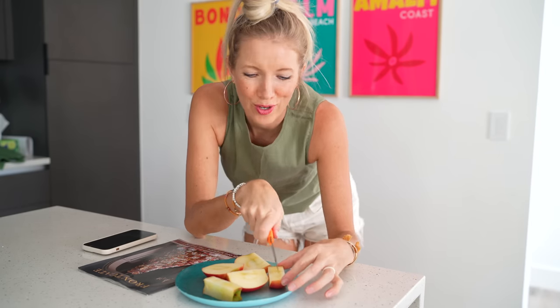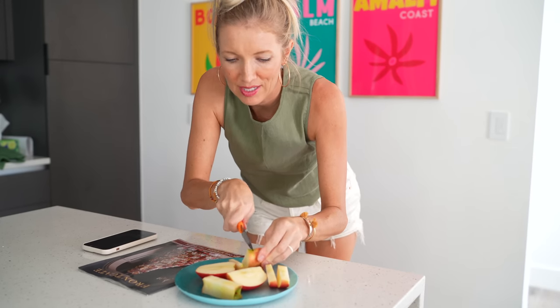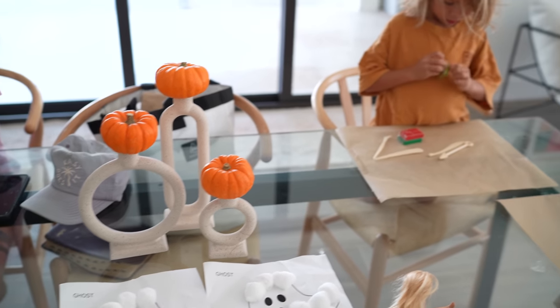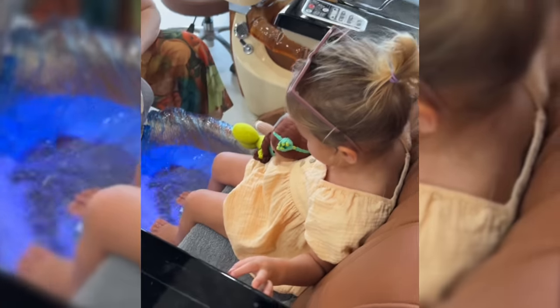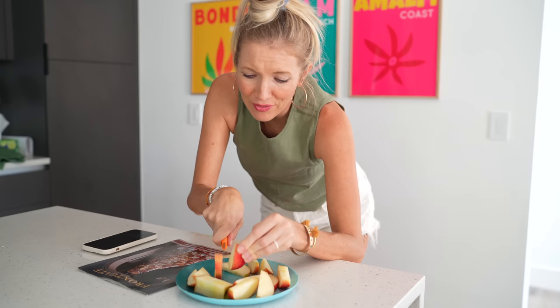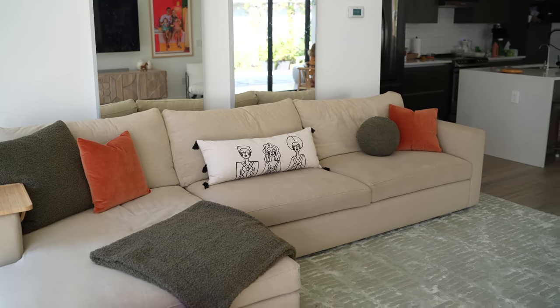Honeycrisp apples are so good right now. Between all of the good seasonal fall produce and the smell of cinnamon in the house, it feels very fall. Max grabbed some little mini pumpkins from Home Depot yesterday, and Liv and I went and got her first pedicure together — she was begging me to come. Probably not something we'll make a habit of, but it was such a cute occasion. After that we stopped at Target — we literally go once a year — and got some new seasonal pillows.